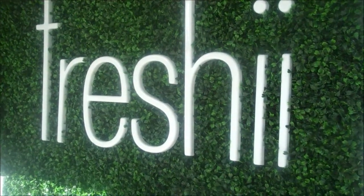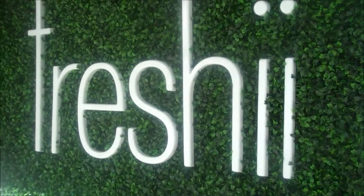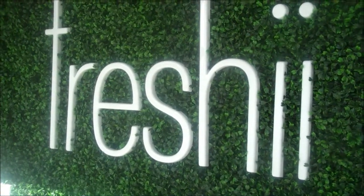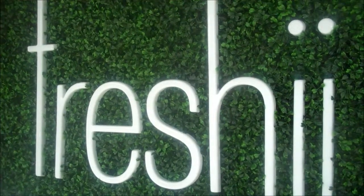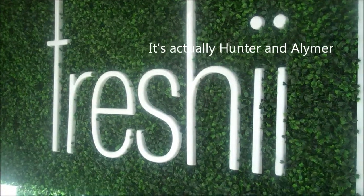Welcome to Freshies, one of our new health partners in the community. With Maximize Living, we not only work on health in your office but we're also working on partnerships in the community with healthy businesses. Freshies is here on the corner of Charlotte Street and Elmer.